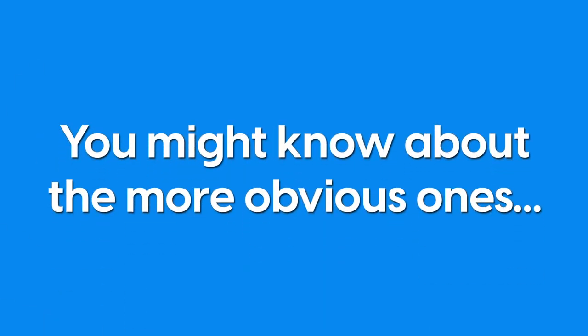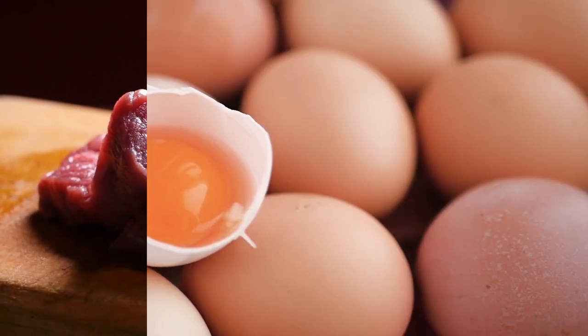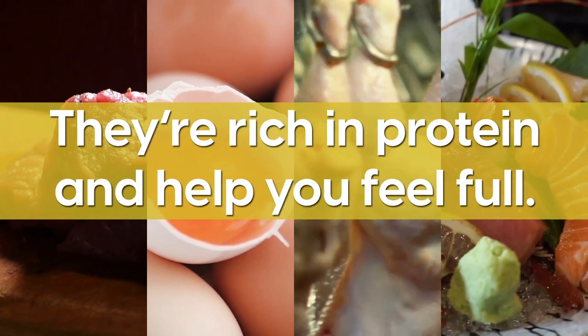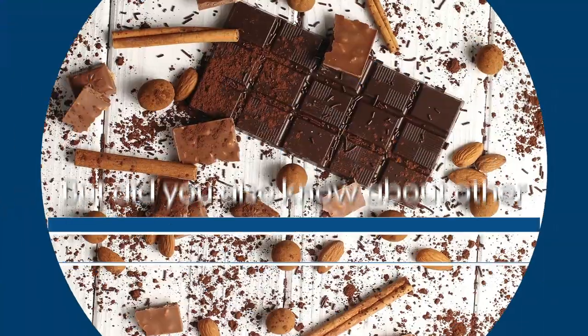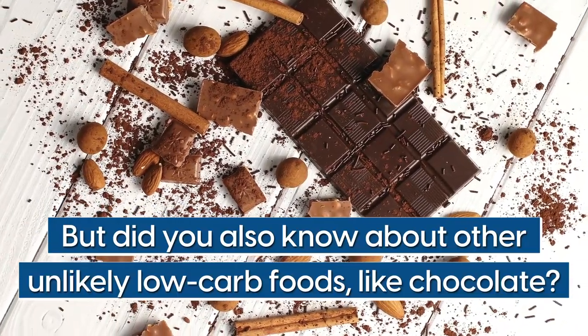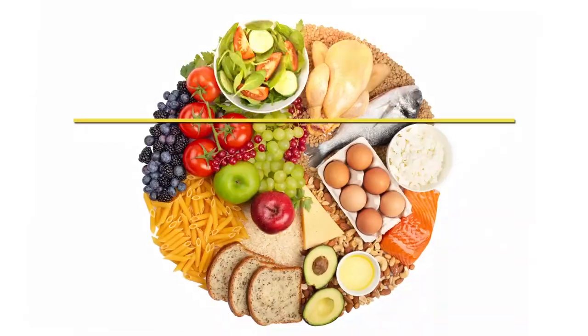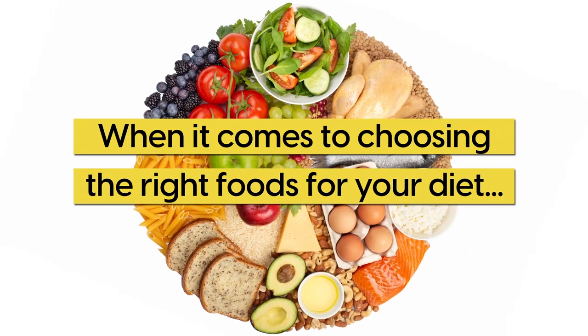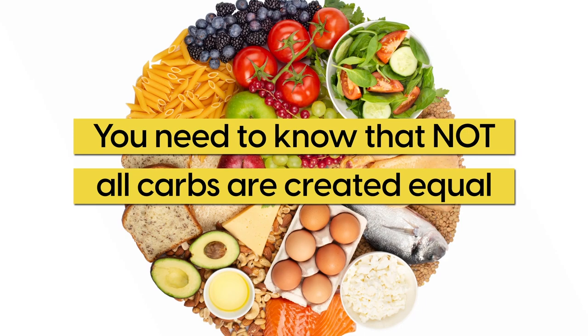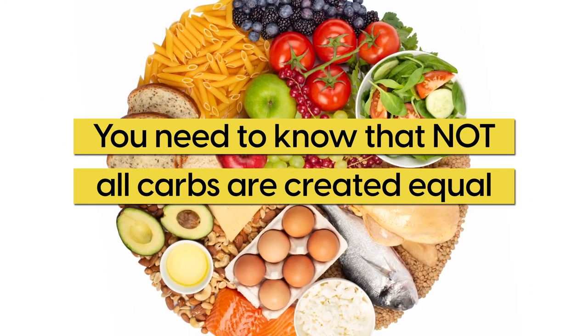You might know about the more obvious ones, like meat, eggs, poultry, and seafood. They're rich in protein and help you feel full. But did you also know about other unlikely low-carb foods, like chocolate? And when it comes to choosing the right foods for your diet, you need to know that not all carbs are created equal.